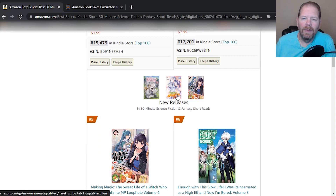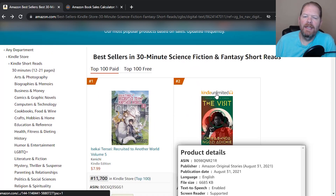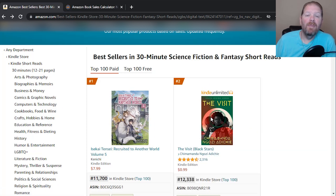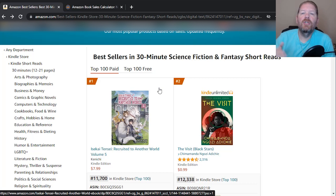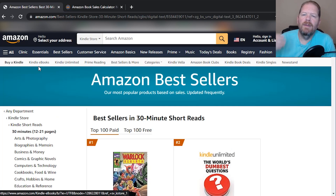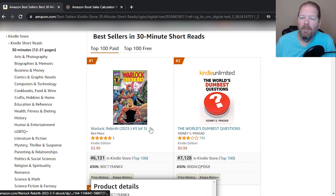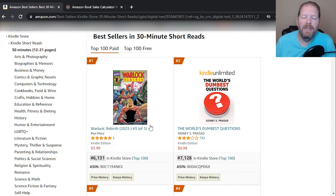So we're going to go over here and click on New Releases — these are books that have launched within the last 30 days. As you can see, some of these books have Kindle Unlimited, which means they're in KDP Select. Now, if you're wondering should I put my Kindle short read in KDP Select, it really comes down to what your goal is. If your goal is to get more eyes on your book and not necessarily make a lot of money right away, but make more customers and get people more interested in your content, then Kindle Unlimited is probably a really good option.